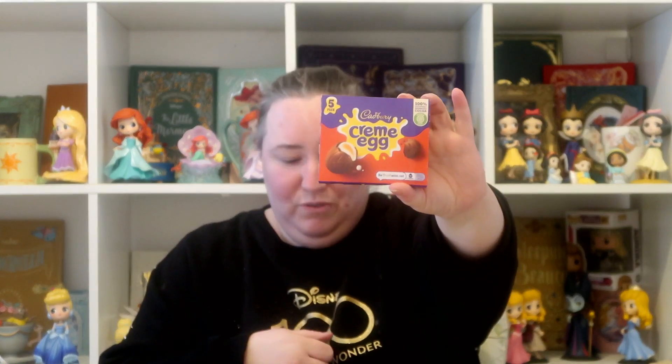Also from Aldi, I picked up some cream eggs. I can't remember exactly how much these were — maybe £2 — but I got a four-pack of cream eggs.